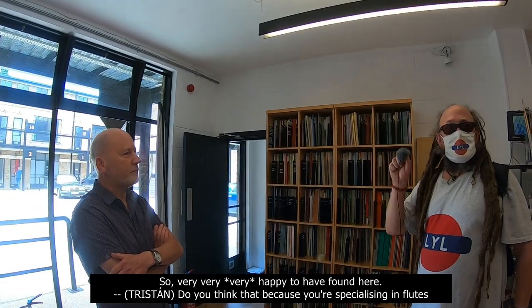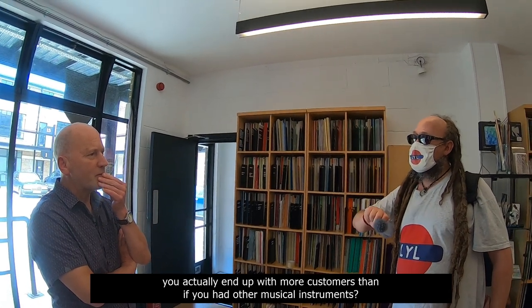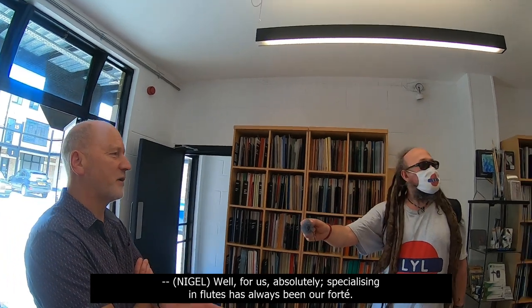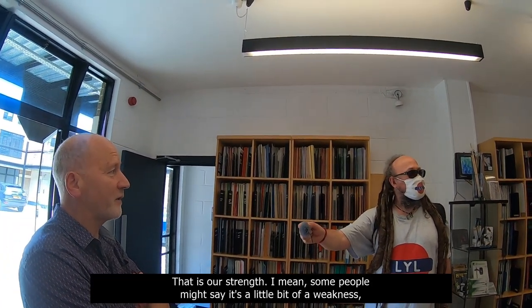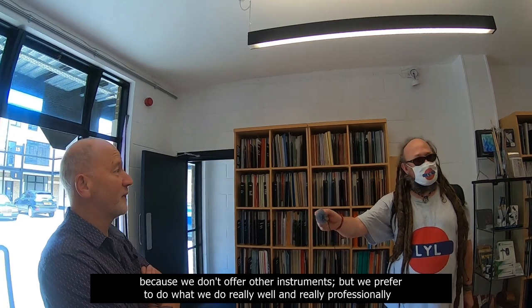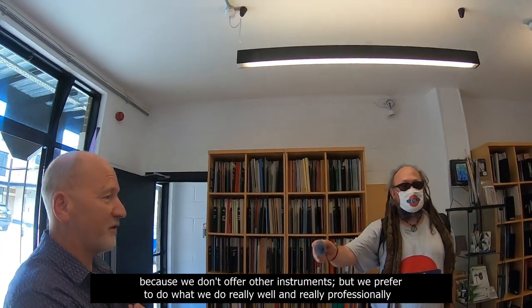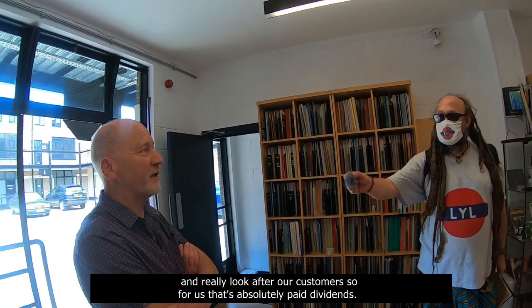Do you think that because you're specialising in flutes, you actually end up with more customers than if you had other musical instruments? Well, for us, absolutely. Specialising in flutes has always been our forte. That is our strength. Some people might say it's a little bit of a weakness because we don't offer other instruments, but we prefer to do what we do really well, really professionally, and really look after our customers. So for us, that's absolutely paid dividends.